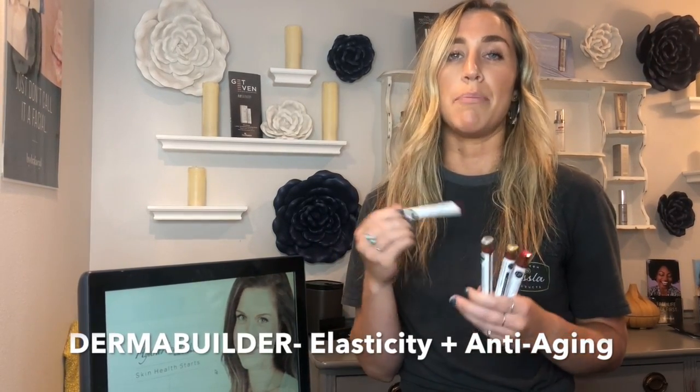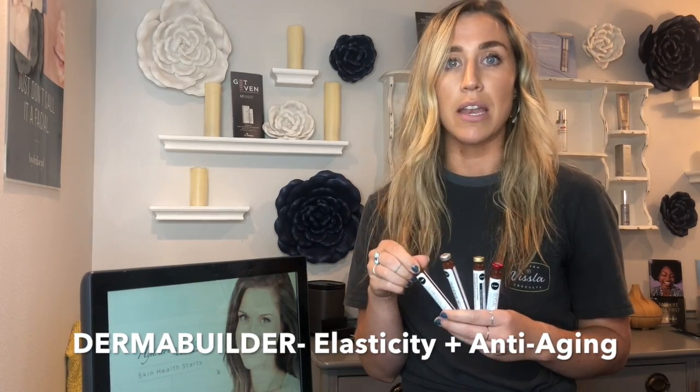And then we have the Dermabuilder. This one is just really good for building the collagen and elastin in your skin, as well as helping to prevent aging and providing anti-aging benefits.